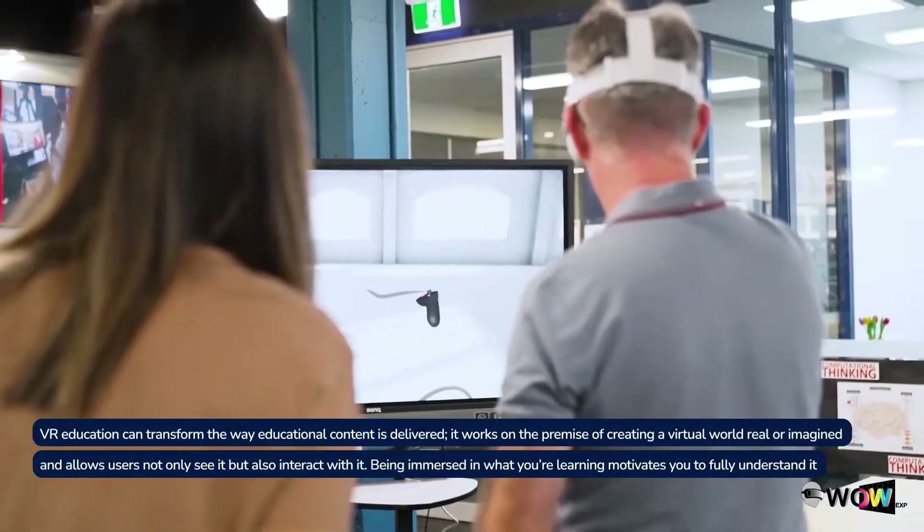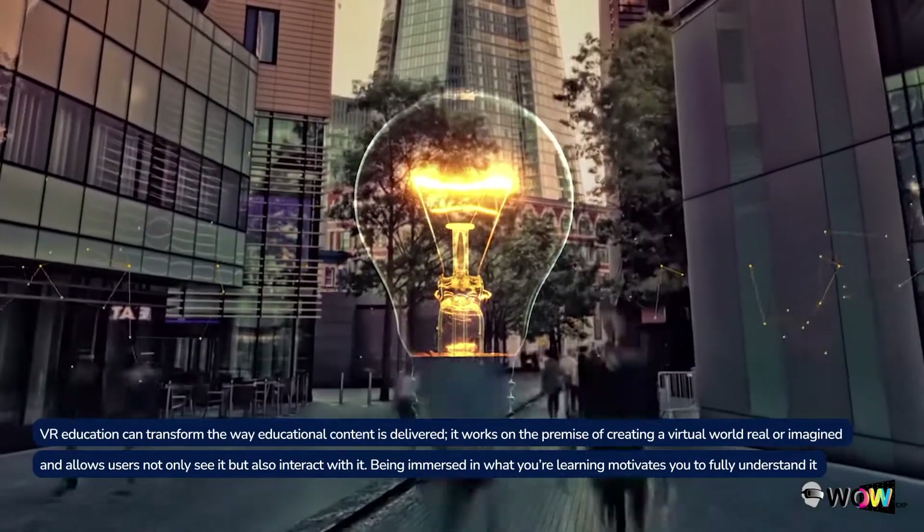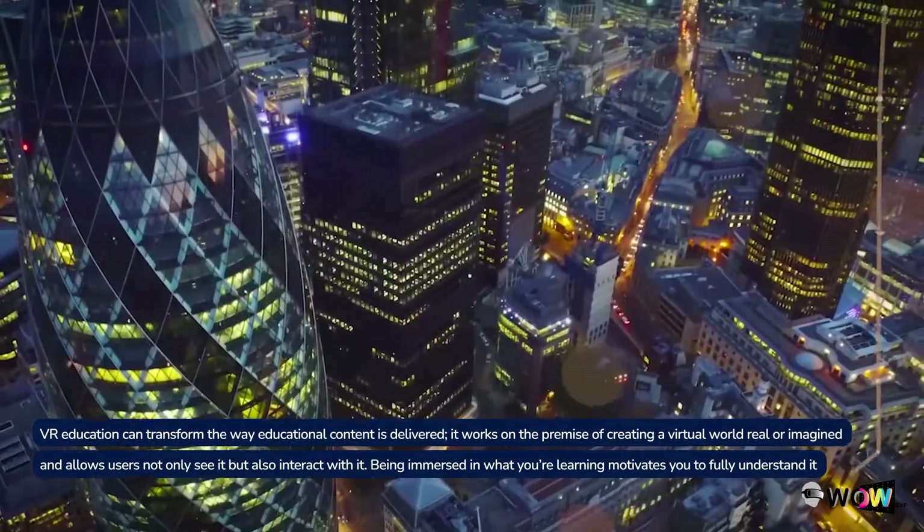It works on the premise of creating a virtual world, real or imagined, and allows users not only to see it but also interact with it. Being immersed in what you're learning motivates you to fully understand it.